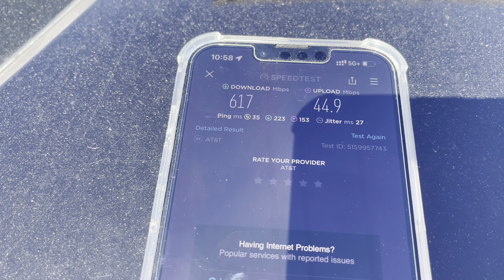We'll check out fast.com to make it official, then we'll do an NPerf and see how that does. Then I'm going to switch SIMs — we're going to do Verizon's Ultra Wideband and then T-Mobile's 5G UC. Sorry for the road noise, it's a busy street — we're near the airport. It's actually not that busy today. It's kind of like an industrial park.